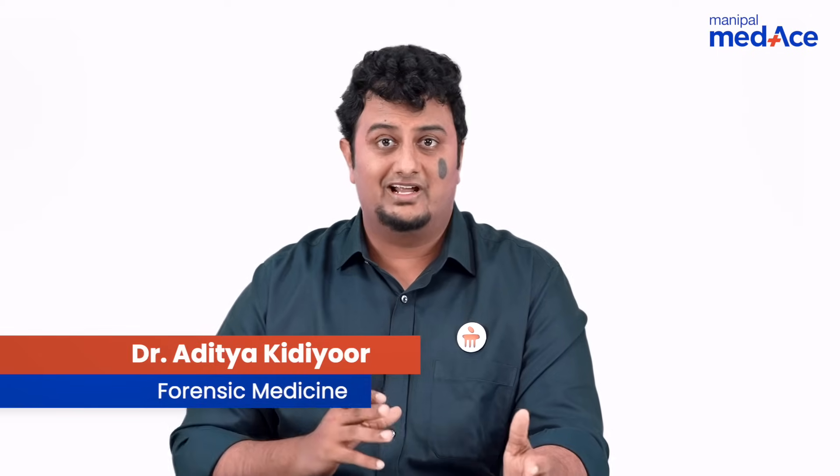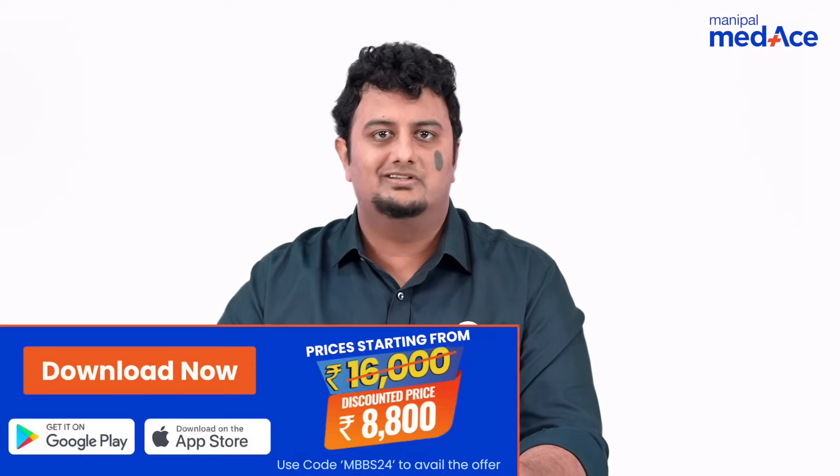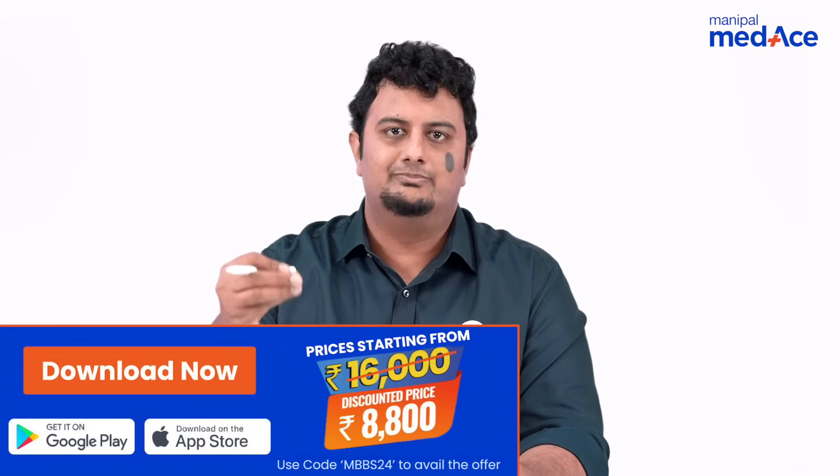Hello! Today we are going to be talking about Rifle Firearm Ranges. Students often get confused with this. However, there is nothing to be confused about if you just remember some simple tips.